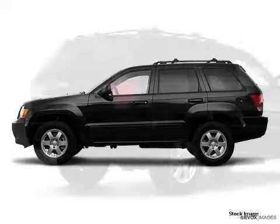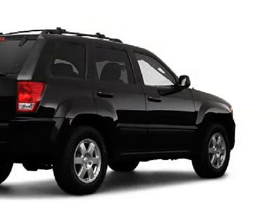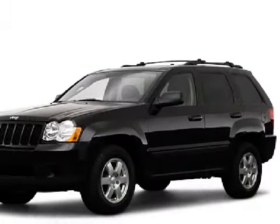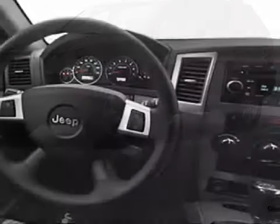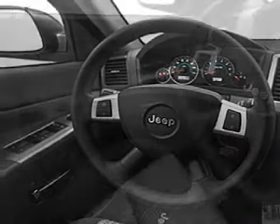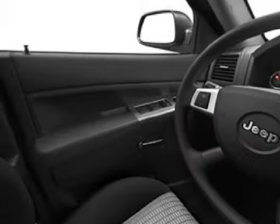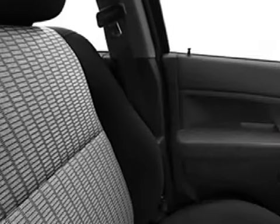This spacious 2009 Jeep Grand Cherokee SRT8 has been detailed and is now ready for the road. This 5-door SUV has comfortable seats, and is equipped with a powerful 6.1-liter 8-cylinder 16-valve engine, an effortless 5-speed automatic transmission, and has the peace of mind of all-wheel drive with a limited slip differential.